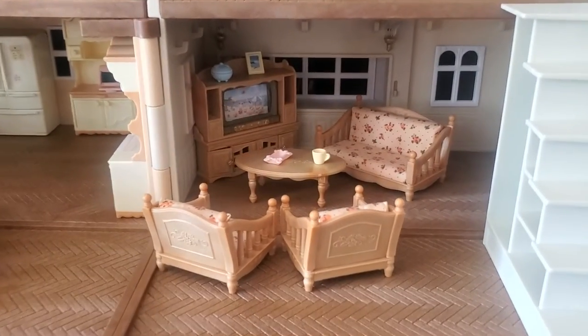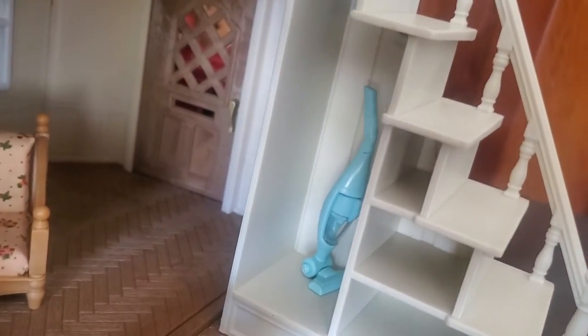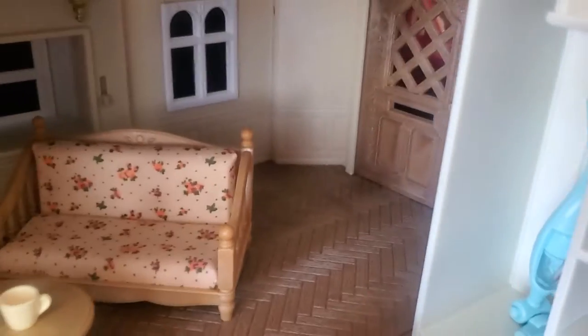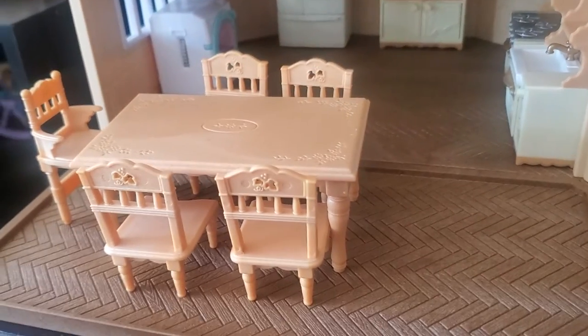Here's the living room. And on the stairs you can see there's a vacuum. There's the front door. Here's the kitchen, and the dining room.